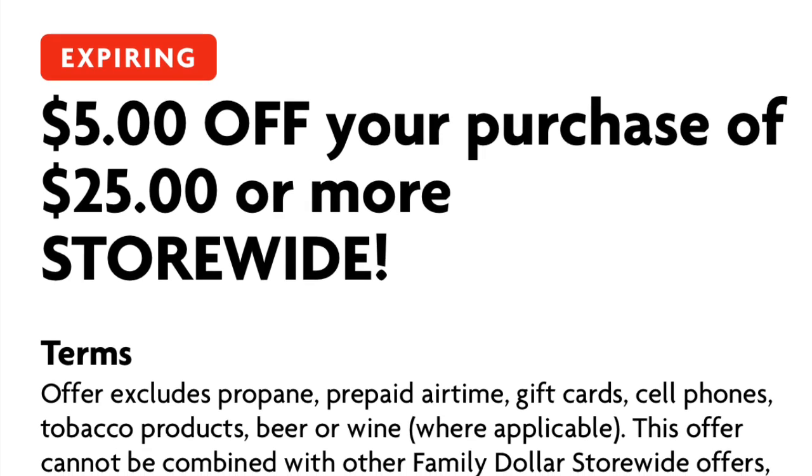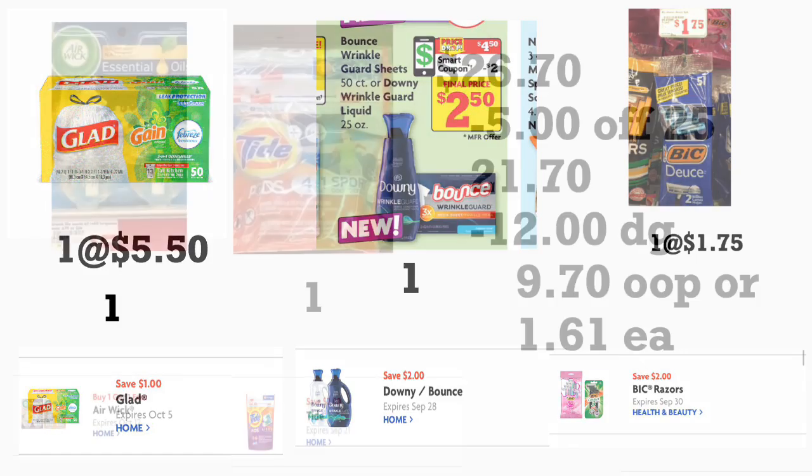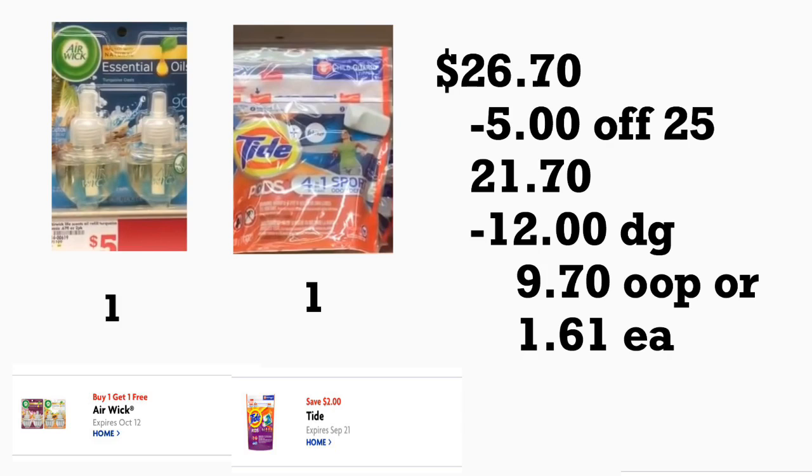Let's start with the first breakdown. If you added the Glad trash bag digital coupon, you're going to get one Glad trash bag priced at five dollars and fifty cents — we have a one dollar digital coupon. You're also getting the Downy Wrinkle Guard on sale for four dollars and fifty cents with a two dollar digital coupon, BIC razors at a dollar seventy-five with a two dollar digital coupon, two Air Wick essential oils at five dollars each with a buy-one-get-one-free digital coupon, and Tide Pods priced at four ninety-five with a two dollar digital coupon.